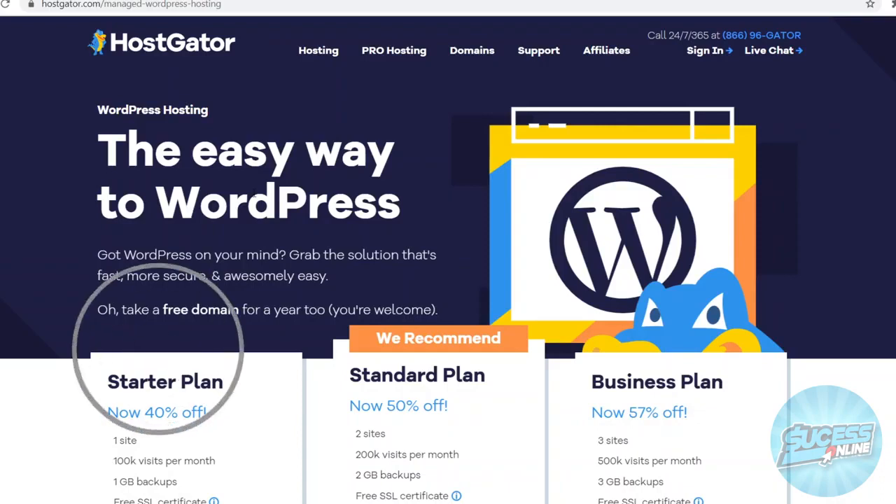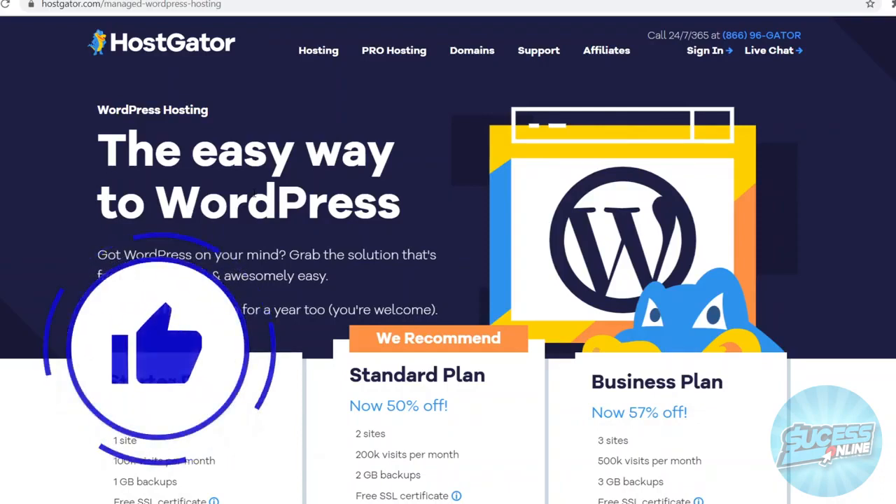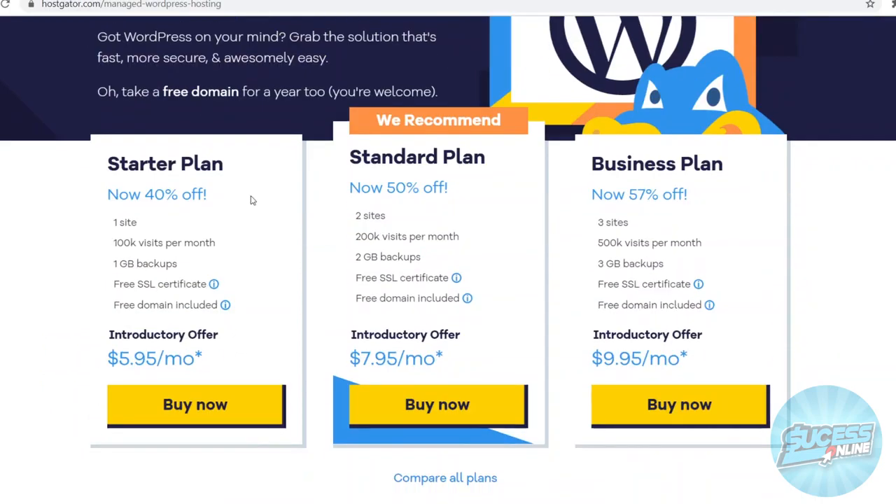Right off the bat, if I go to Hostgator and then WordPress hosting — because most people are going to do WordPress hosting — and scroll down, you'll see that Hostgator is an affordable web hosting company. They're offering plans from $5.95 per month all the way up to $9.95. For the cheapest starter plan, you can get 40% off right now, and that will give you one site, up to 100k visits per month, 1GB of backups, a free SSL certificate, and a free domain. That is honestly a really good offer already.